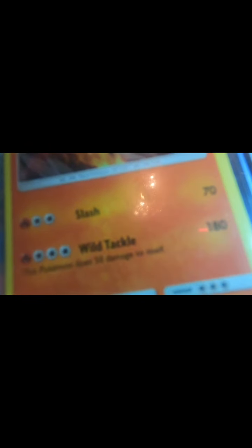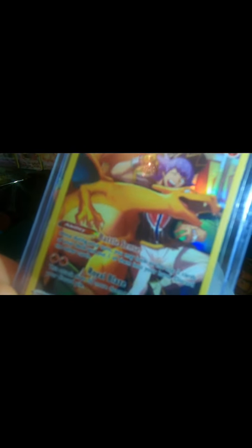And the second Charizard would be this one from the Detective Pikachu pack — Wild Tackle Slash. And there's the third one that I picked; it just came out of the last Origins pack. It would be full art, I believe.